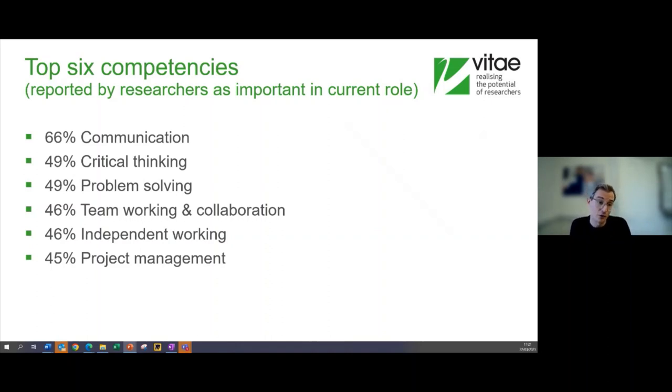Vitae, an organization supporting career development of researchers, did a report into researchers leaving academia and moving into many different sectors, asking what the top six skills are that they think are the most important in their current role. Again, it overlaps with what employers want: communication, critical thinking, problem solving, team working, project management. You already have those skills — it's about articulating them in your applications and enhancing them for relevance in the sector you're moving to.